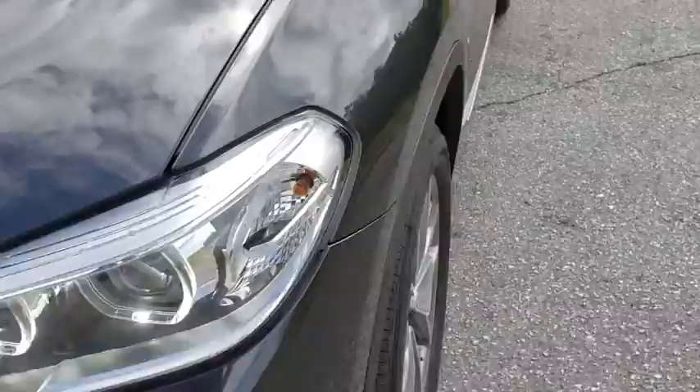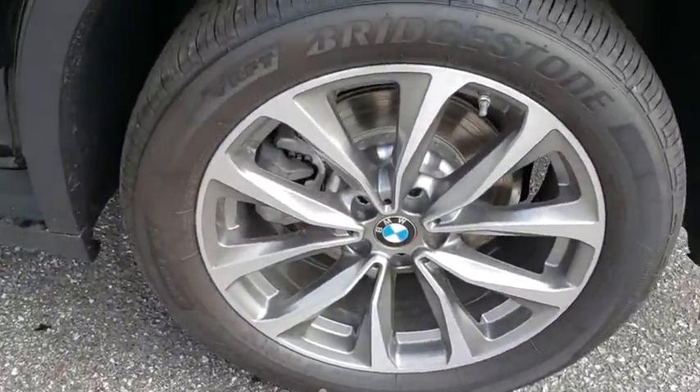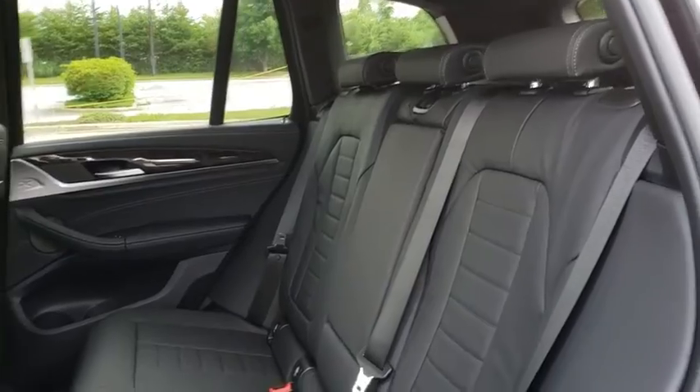Leather-wrapped steering wheel, Bluetooth, power steering, adjustable steering wheel, four-wheel disc brakes, cruise control, aluminum wheels, floor mats, auto-dimming rearview mirror, keyless start, AM-FM stereo radio.